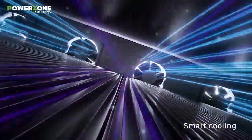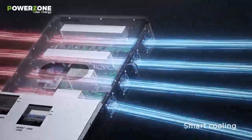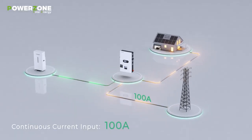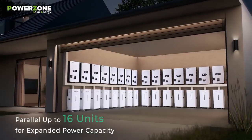Smart cooling for a quiet environment. Continuous current input of 100 amps. Parallel up to 16 units for expanded power capacity.